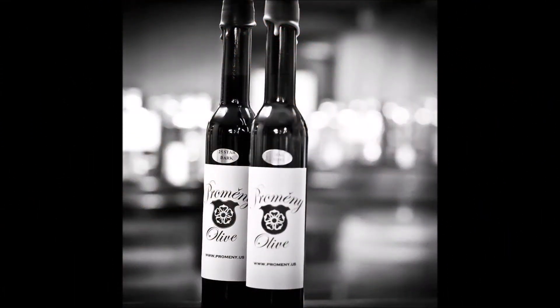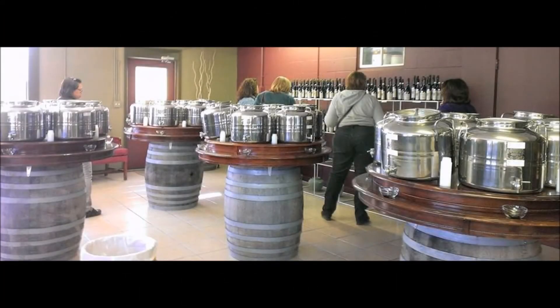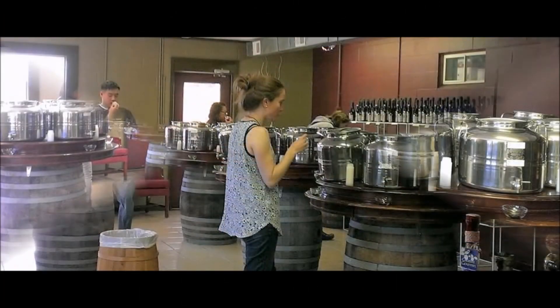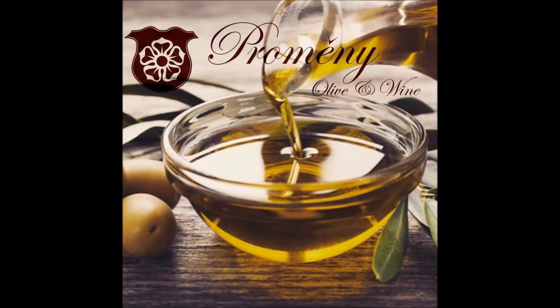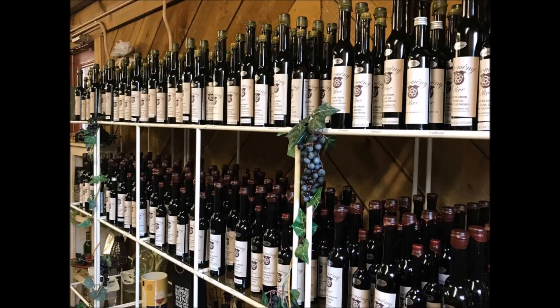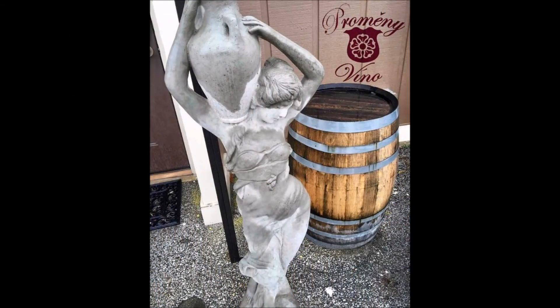And don't forget our 30 flavors of infused olive oil and balsamic vinegar. Our authentic extra virgin olive oil is first cold-pressed, unadulterated, natural juice of ripe olives — no heat or chemicals are used to extract the oil from the olives. Our balsamic vinegar, from Modena, Italy, is aged in wooden barrels by time-honored techniques.